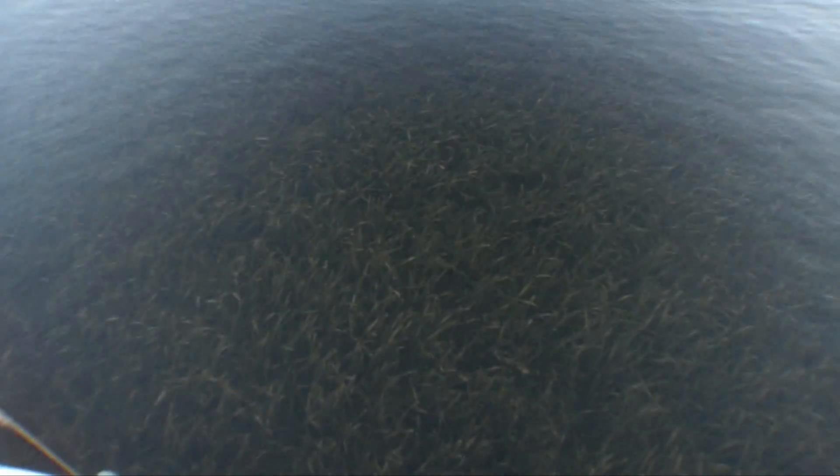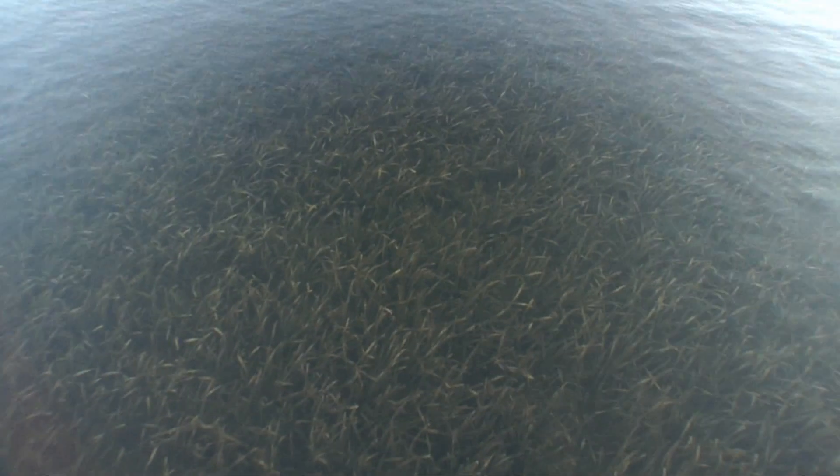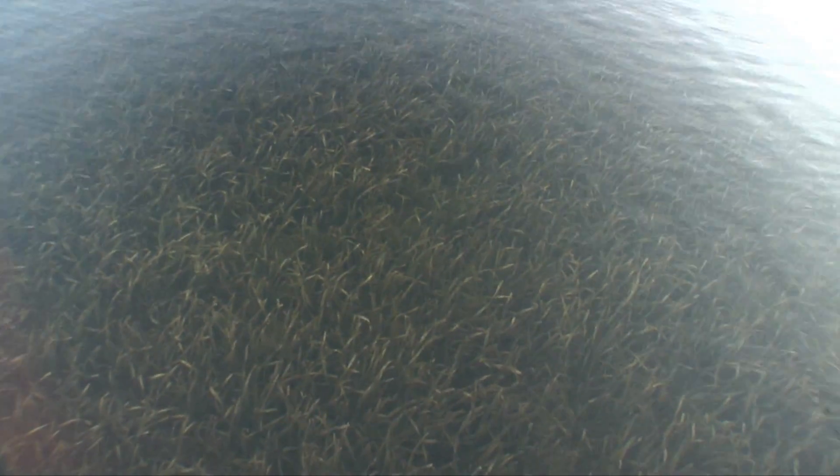Mullet are bottom feeders. They get in the grass and root up all the little crustaceans, shrimp, and all that stuff as they're beating around in the grass. It all comes out of the grass, which makes it real easy for the predator fish — the redfish, the trout, the snook — to eat. Finding those mullet schools is really a key formula for fishing in Florida. Normally, you'll find fish.